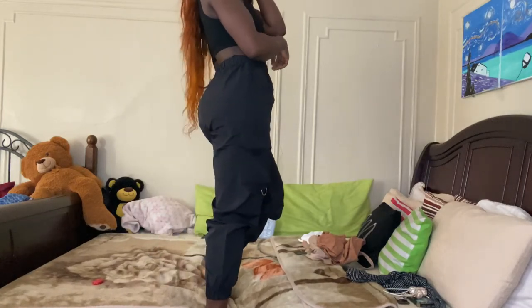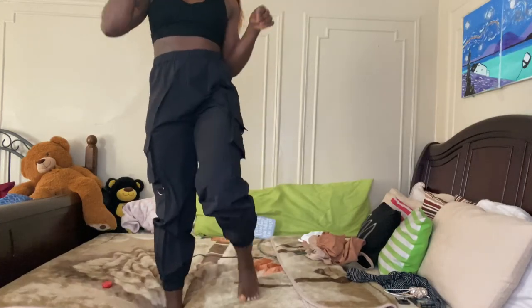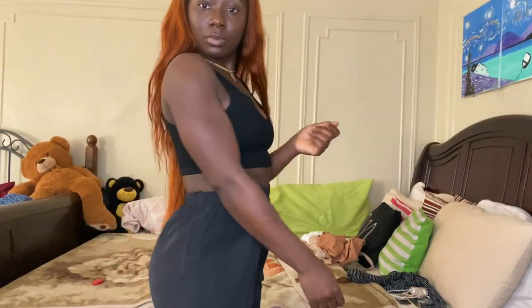Next I got the Black Slit Ribbed Crop Top in a size small. The price for that was $22.99. I definitely love this crop top and the design in the front — I would definitely be buying more of this crop top.